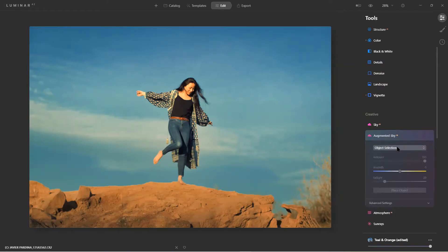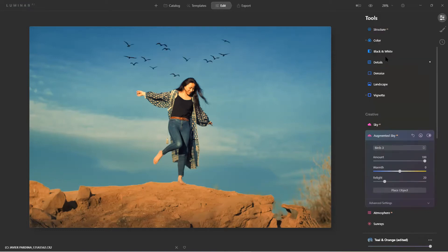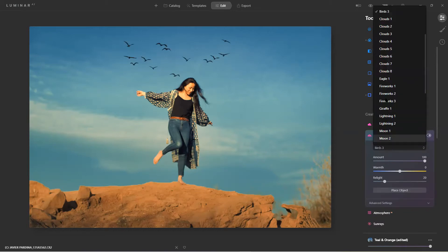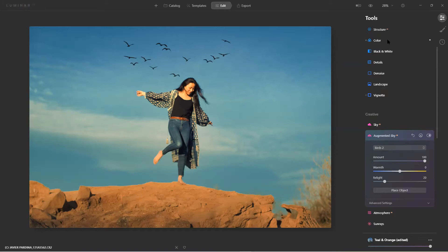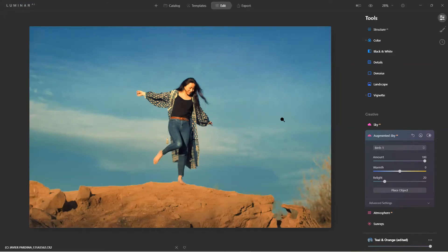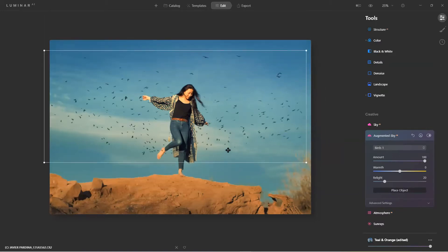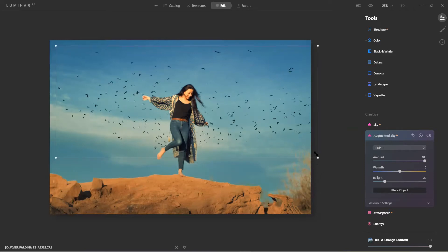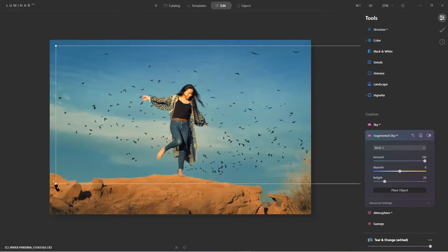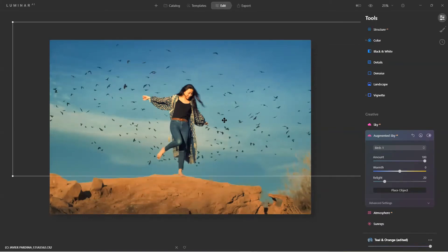Here in Augmented Sky I'll stick with birds — here's a set. Let's try size two, and number one must be the massive ones. I can enlarge them to make the birds look closer to the subject, or make them smaller to push them away. The AI does a really good job knowing there's a person here, though sometimes it gets caught up — that's where you can do masking.